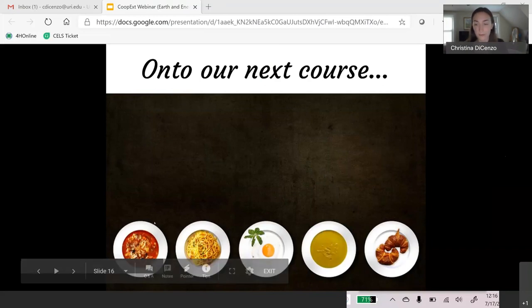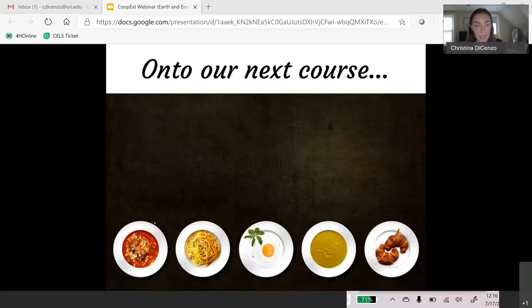I'm going to move on to our next edible science activity unless we have any questions — but I don't see any in the chat, so please feel free to interrupt me at any time. Onto our next edible science course.